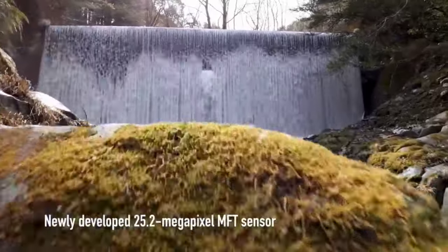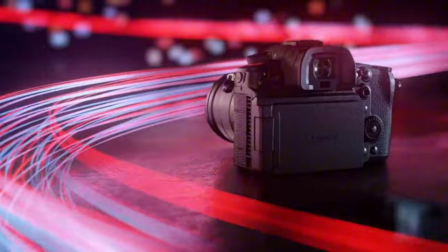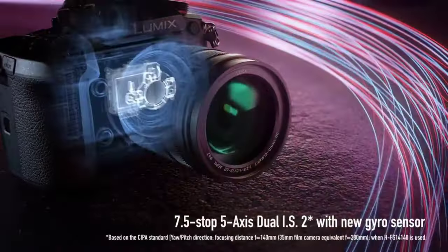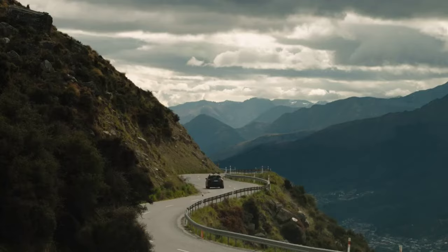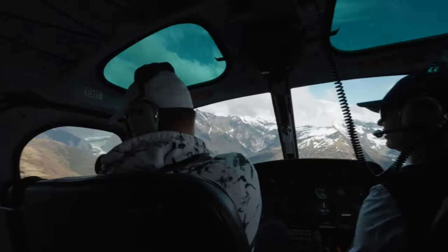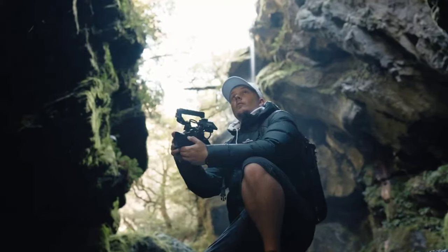While lacking live streaming capabilities, the GH6 offers comprehensive connectivity options. Although contrast-based autofocus performance has been enhanced, it still lacks phase detection AF. However, thanks to algorithmic enhancement, the GH6's stabilization makes it one of the best cameras for naturally smoothing walking movements.